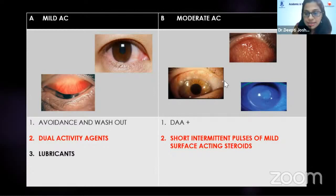When papillae increase in size to about 0.3 to 0.5 millimeter with additional Horner-Trantas spots of less than six clock hours, and if you see small SPK over the cornea, consider it moderate allergic conjunctivitis. In addition to dual acting agents, you may need to add small pulses of short-acting mild steroids.